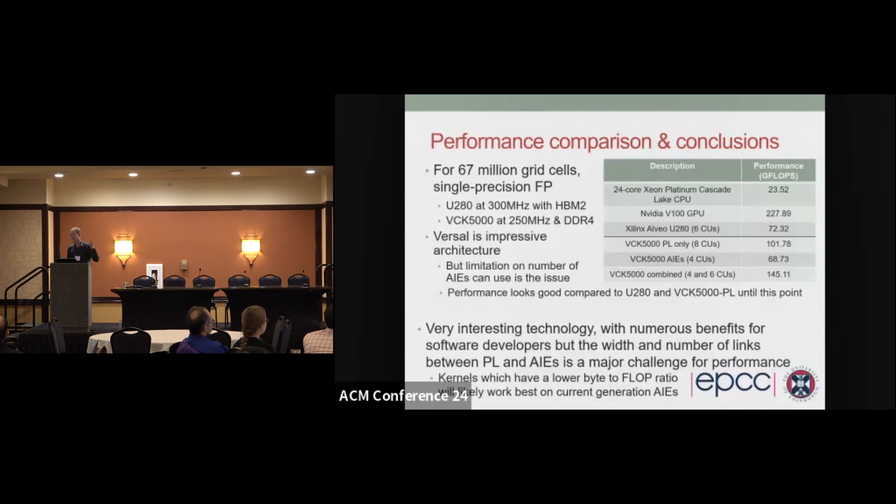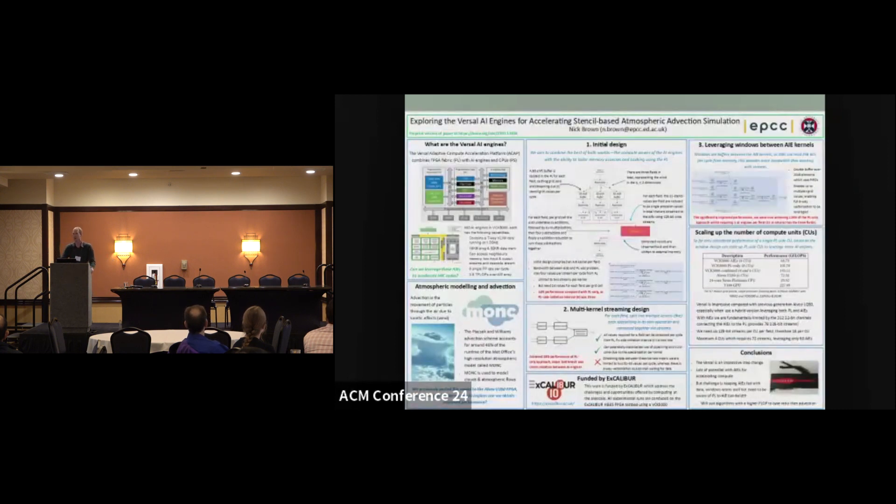To conclude, three main takeaways: first, it's a really impressive architecture, but you need lots of compute on those AI engines relative to the data coming on and off — you have to be aware of those links and the limited 32K memory per engine. Second, getting data shuttled around is a real challenge, and windows with ping-pong buffering can really help here. Third, it's not just about the AI engines or just the PL — it's about using the entirety of the chip. I've got a poster in the session tomorrow afternoon, so any questions or comments, love to chat to you then or during the break.